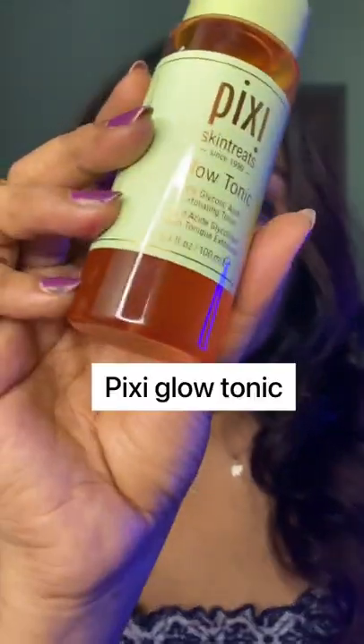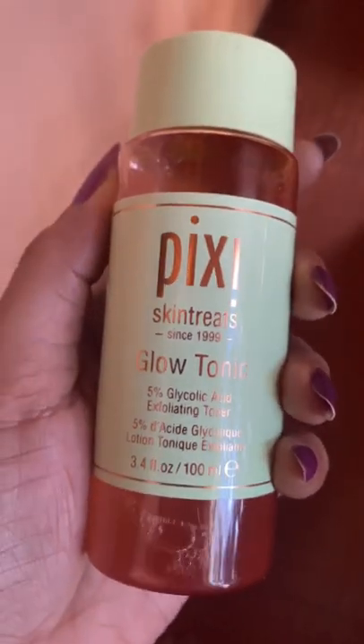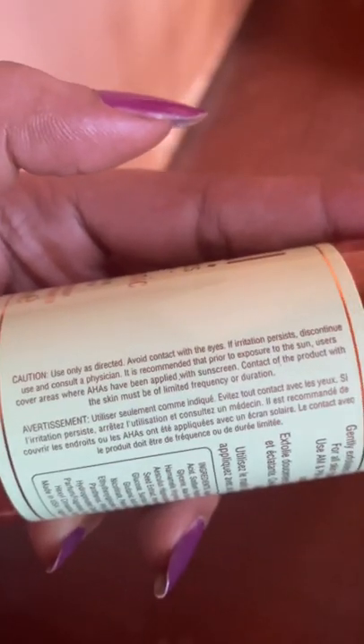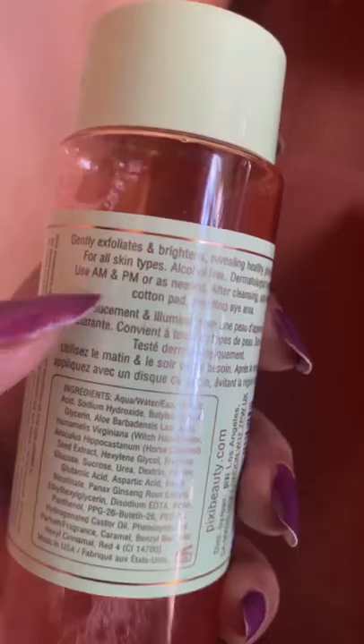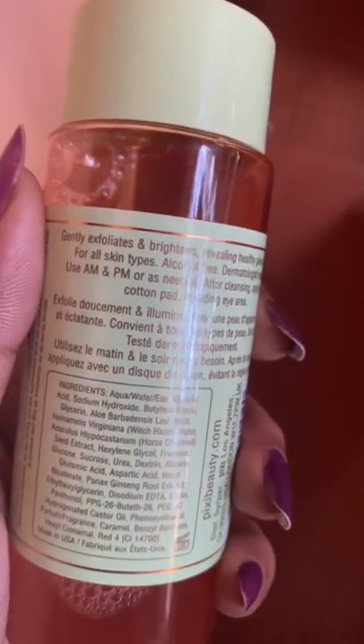Three high-end skincare items that did not work on me. Number one: Pixie Glow Tonic. I stopped using toners, and this has five percent glycolic acid — it is a little too much for a toner. You're supposed to use it AM and PM, and it gave me a lot of texture, so I stopped using it.